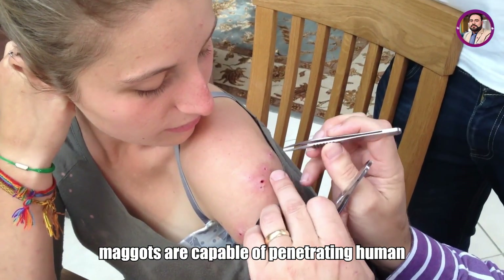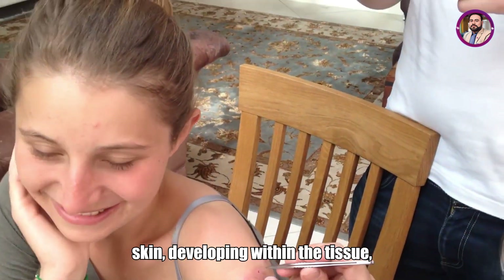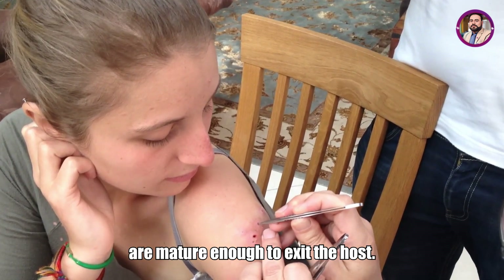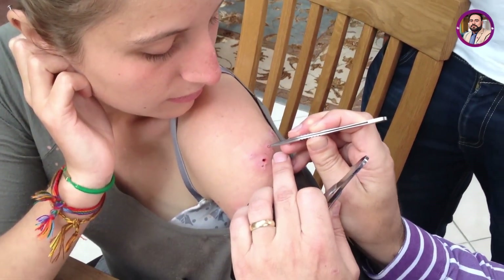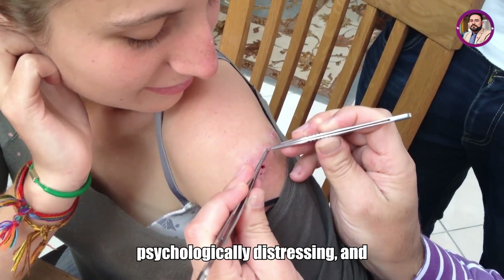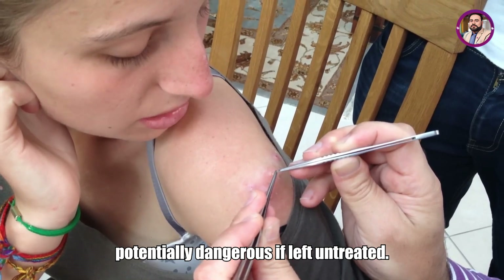Botfly maggots are capable of penetrating human skin, developing within the tissue, and feeding off body fluids until they are mature enough to exit the host. Although rarely fatal, this infestation is painful, psychologically distressing, and potentially dangerous if left untreated.